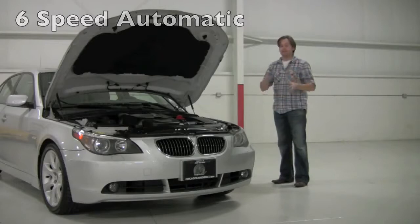Let's walk around it though, because there's so much equipment on here and the condition is phenomenal. Then we'll take it for a spin. Stay tuned.